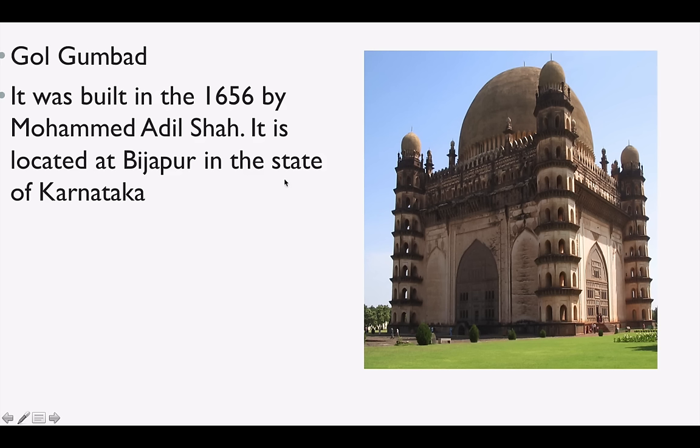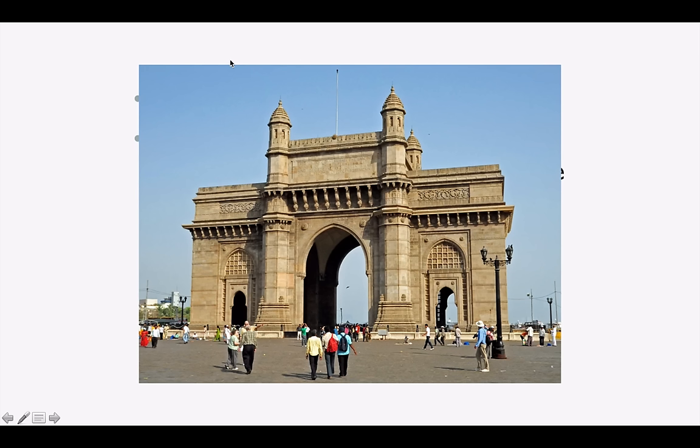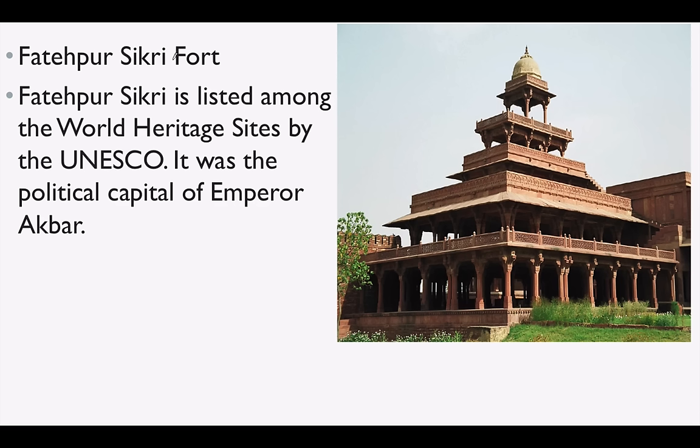Gol Gumbaz or Gol Gumbaj is one of the most important questions asked in exams. It was built by Adil Shah in 1656 and is located in Bijapur in Karnataka — super important. Gateway of India is in Mumbai. Fatehpur Sikri Fort, not very far from Agra, is also a UNESCO World Heritage Site. It was the political capital of Emperor Akbar — Fatehpur Sikri in Uttar Pradesh.